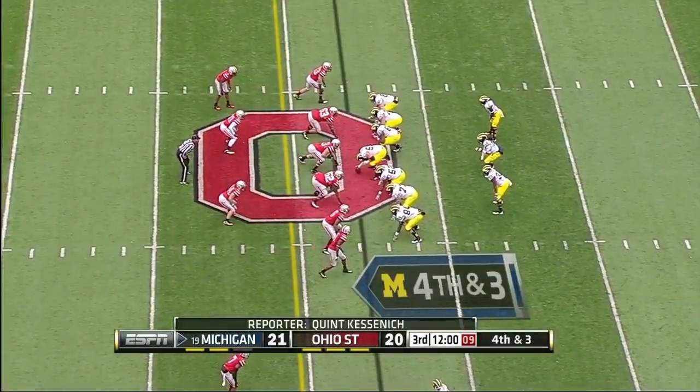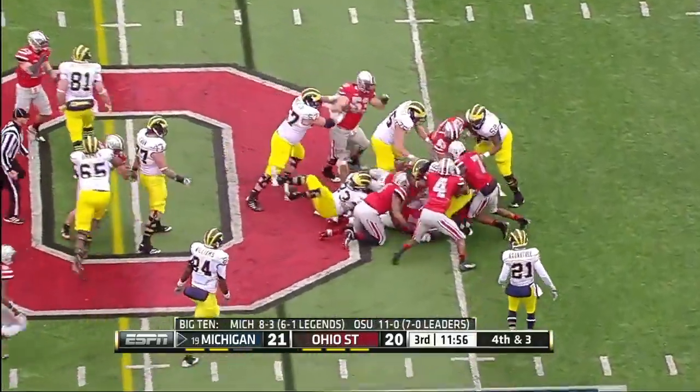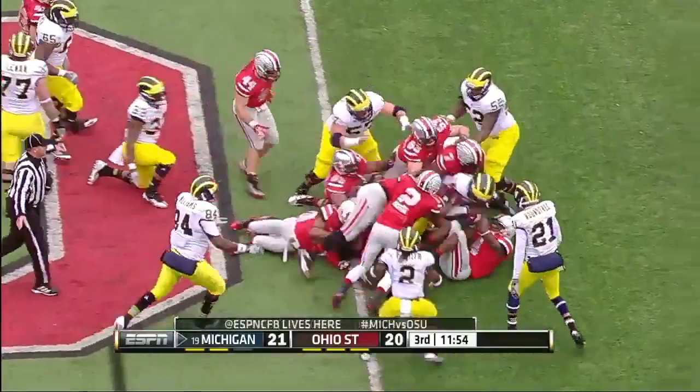Three minutes into the second half, Denard Robinson takes the snap — straight ahead, nowhere to go. Driven back by Ryan Shazier.